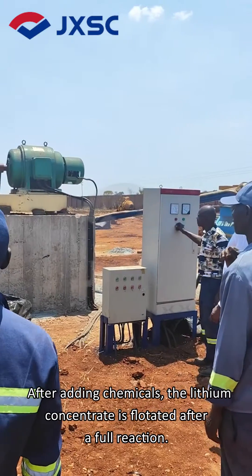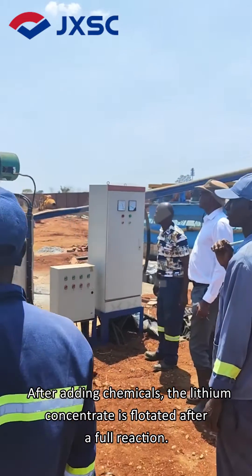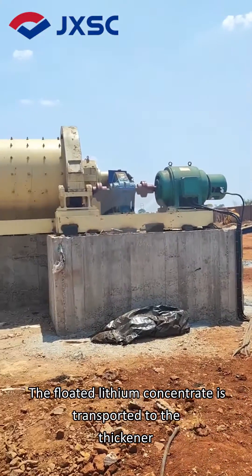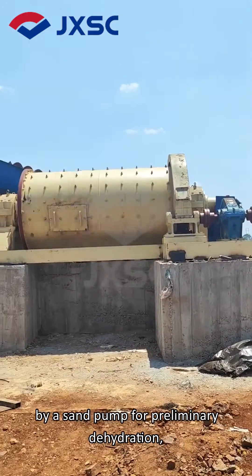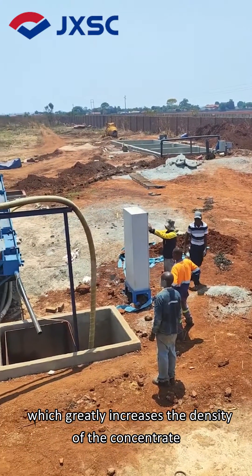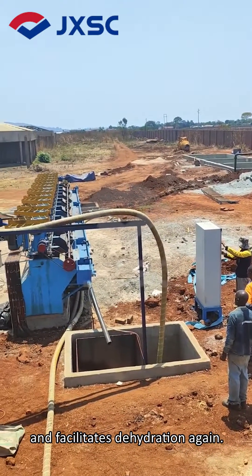After adding chemicals, the lithium concentrate is floated after a full reaction. The floated lithium concentrate is transported to the thickener by a sand pump for preliminary dehydration, which greatly increases the density of the concentrate and facilitates further dehydration.